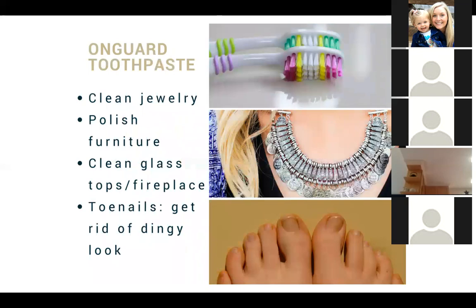The On Guard toothpaste: you can use this to clean your jewelry, polish your furniture, clean glass tops and your fireplace, and if you have dingy toenails, you're going to use it to clean those.